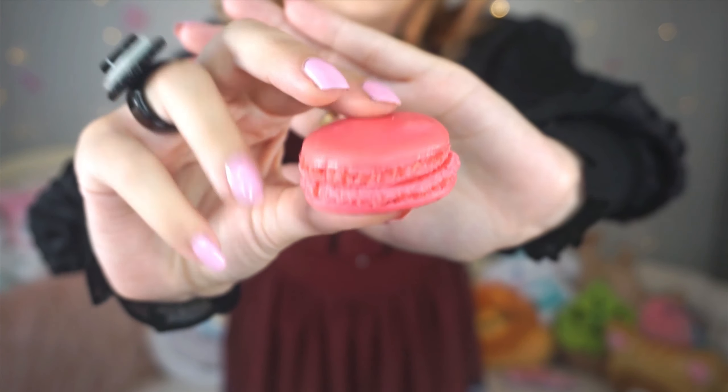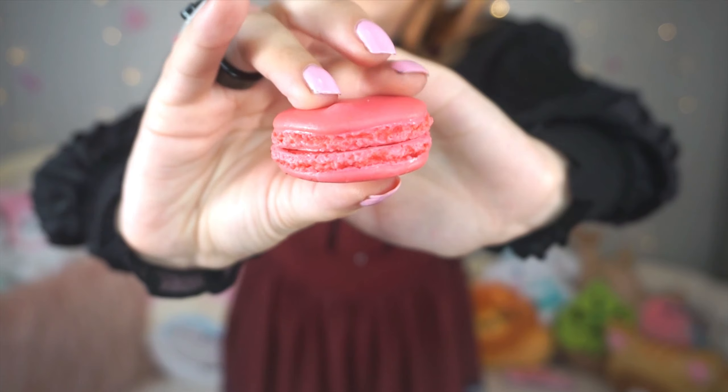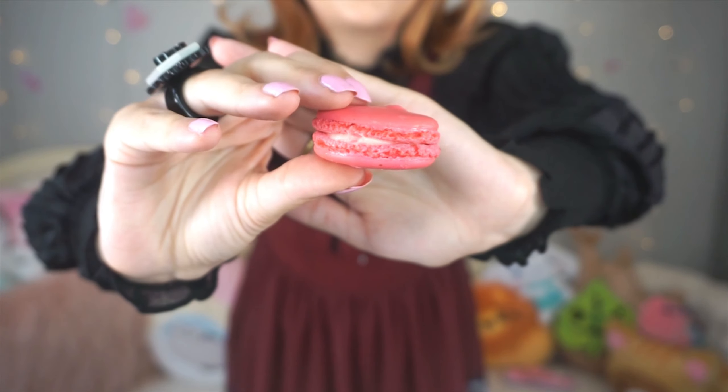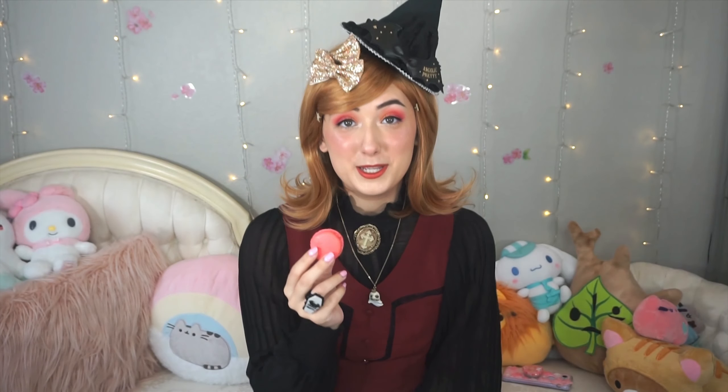I'll go ahead and link that up above for you guys. Well, that's enough rambling — let's go ahead and get to the tasting. So the first macaron I have here is the Pink Starburst flavor. It's got that nice classic macaron texture going on. The color is really bright and cute — it is exactly like a pink starburst. Pink are my favorite flavor starbursts so I'm excited to try this one.